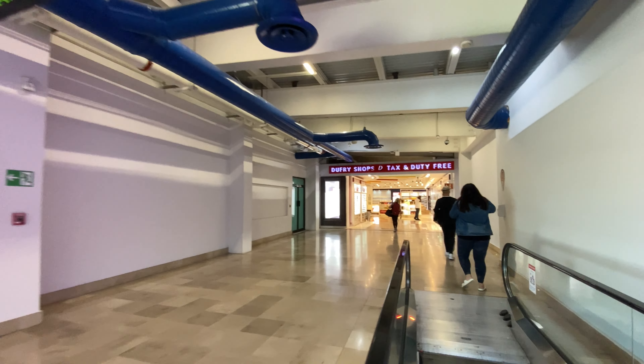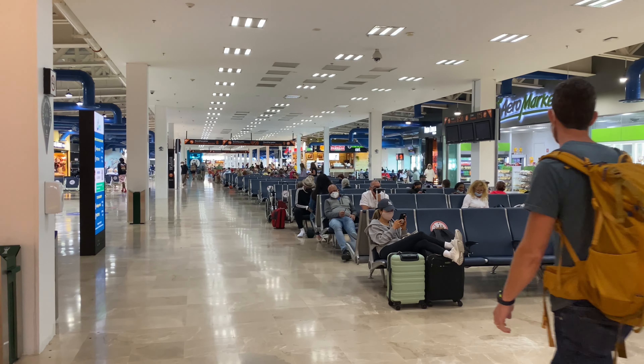Let's go to the gate. For this airport being as small as it seems, they utilize a lot of good space with restaurants and shops — lots to choose from if you're missing that souvenir or duty free, or if you're hungry.